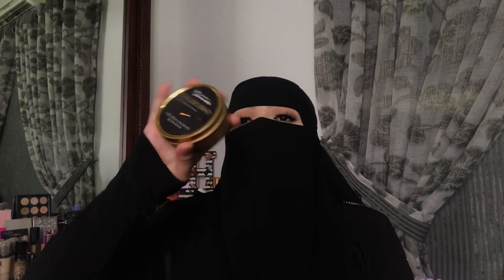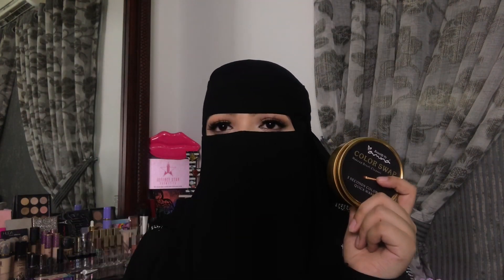Another recently launched product is the Color Swap — this is amazing for professional use when you can't wash your brushes again and again. It's also great for beginners or makeup addicts with limited brushes. It retails for 750 rupees only. I've used this in my previous YouTube video. It's a three-second color quick-wash — just grab your brush and rub it in circular motions.